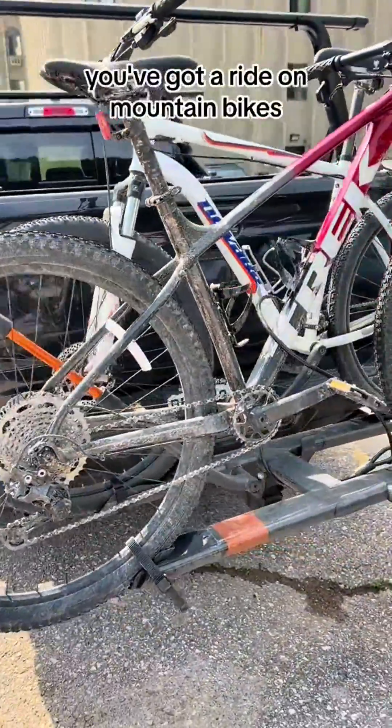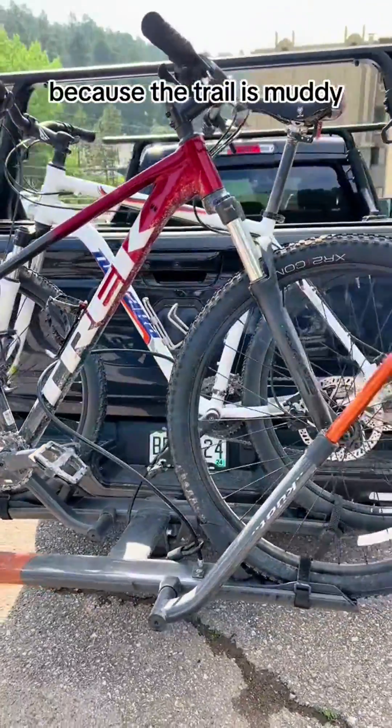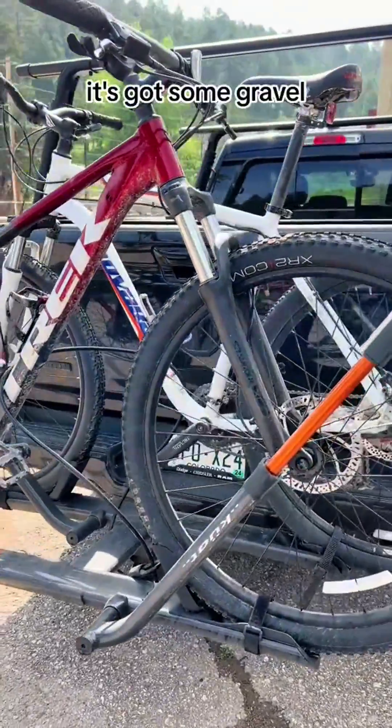It was so awesome. You've got to ride on mountain bikes because the trail is muddy and it's got some gravel. There's not too much crazy terrain, but it is a bit of a drive all the way down to Edgemont, South Dakota. And while we were on mountain bikes, it's not too difficult and challenging — anyone could really ride it.